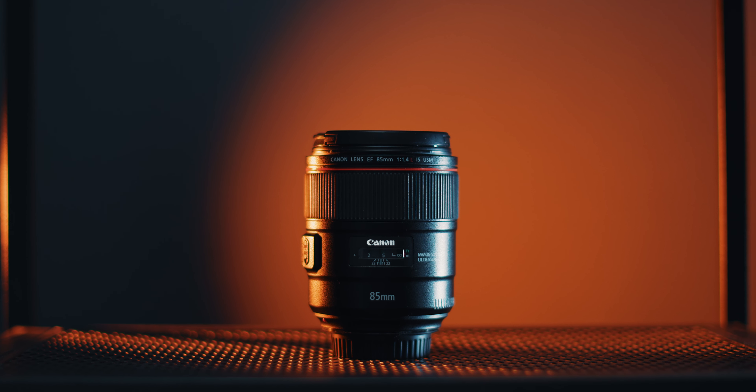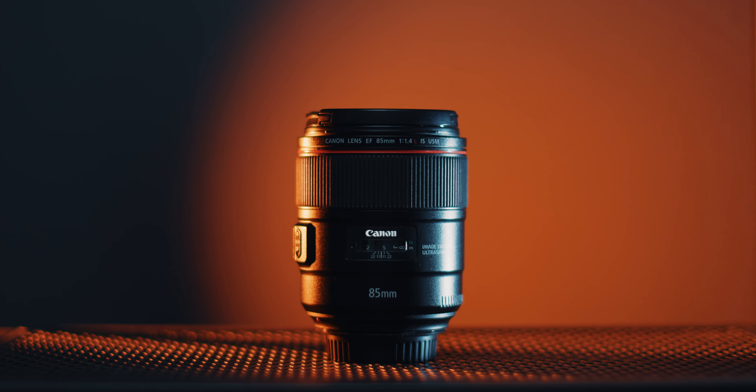My absolutely favorite lens of all time is the 85mm f/1.4 L with image stabilization — it's absolutely gorgeous and I use it a lot, like a ton, probably too much. It's very sharp, lacks chromatic aberration which is amazing for an 85mm, and the way the backgrounds render and the subjects — it is an amazing lens and I just don't know how to recommend it enough.